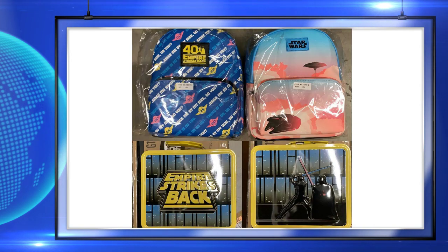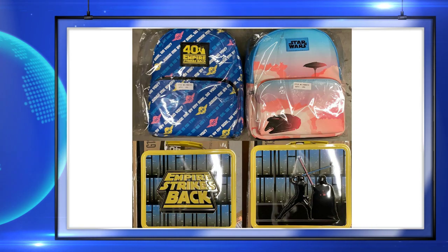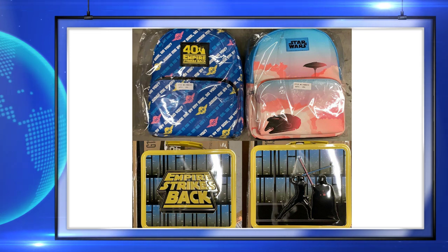Sticking with lunchboxes and Target — the Target exclusive Star Wars backpack and lunchboxes are releasing this Sunday. I really like the classic Empire lightsaber fight scene on the back of this lunchbox.